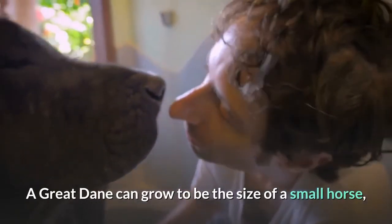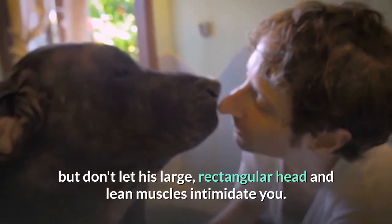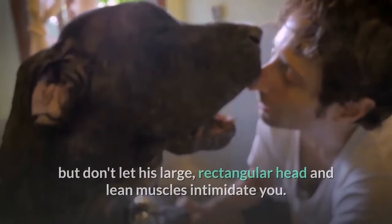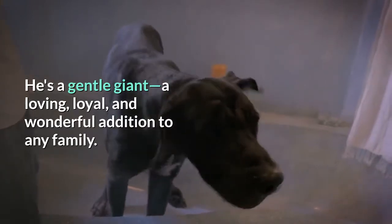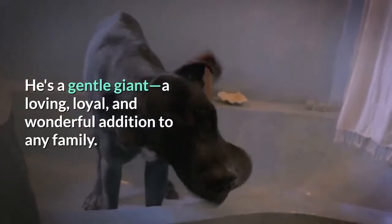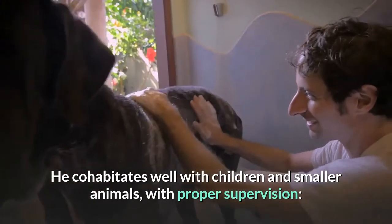A Great Dane can grow to be the size of a small horse, but don't let his large, rectangular head and lean muscles intimidate you. He's a gentle giant — a loving, loyal, and wonderful addition to any family. He cohabitates well with children and smaller animals, with proper supervision.